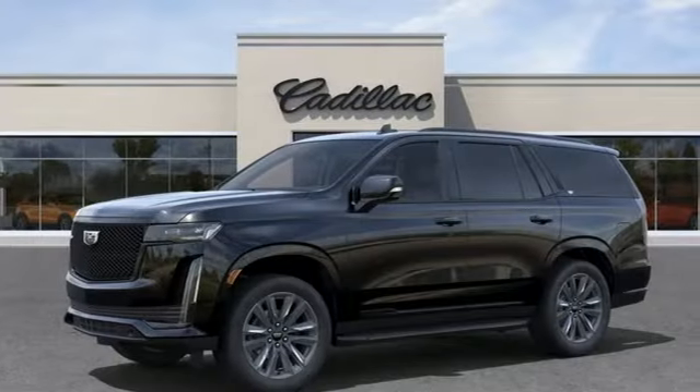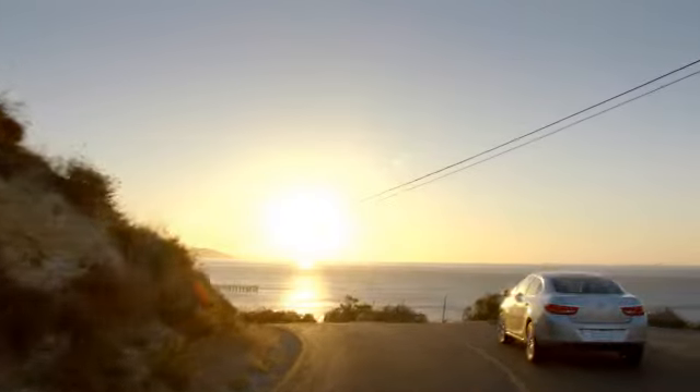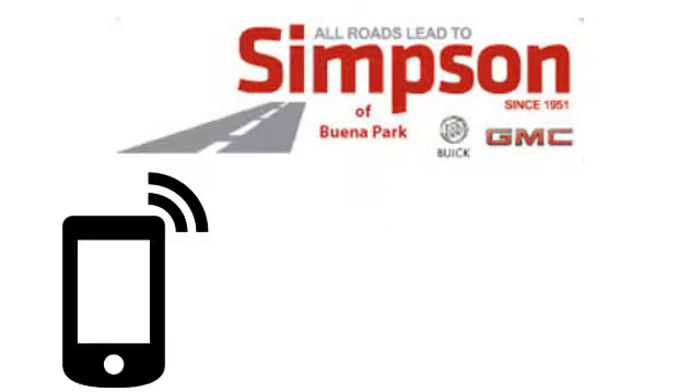Cadillac is driving the world forward. Hurry in today for a test drive. All roads lead to Buick GMC.